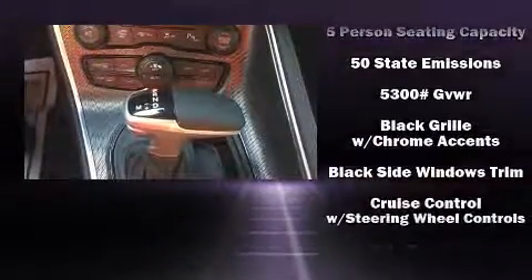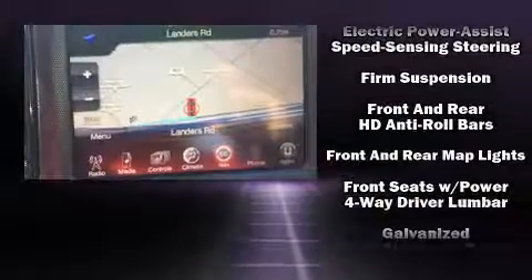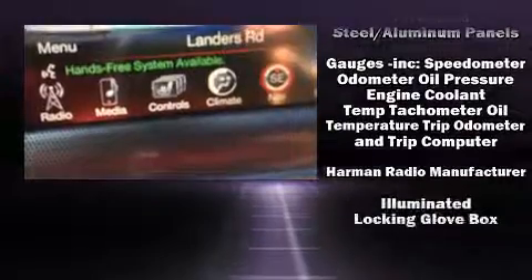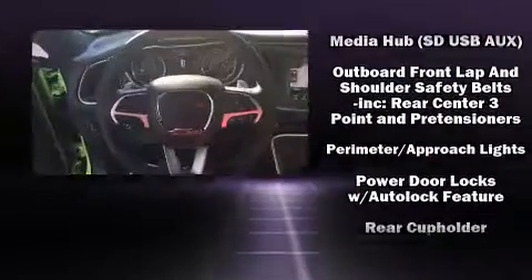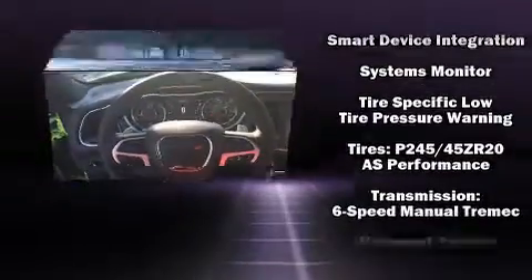Dodge ensures the safety and security of its passengers with equipment such as dual front impact airbags, head curtain airbags, traction control, anti-whiplash front head restraint, a security system, an emergency communication system and four-wheel disc brakes with ABS. Brake Assist technology provides extra pressure when applying the brakes.